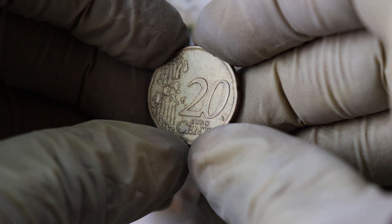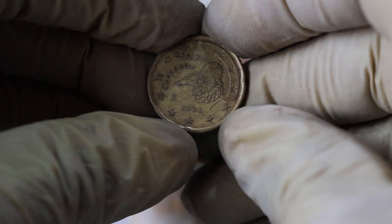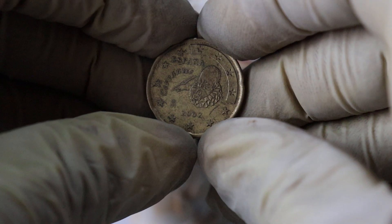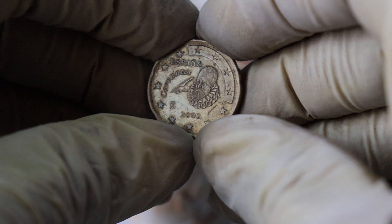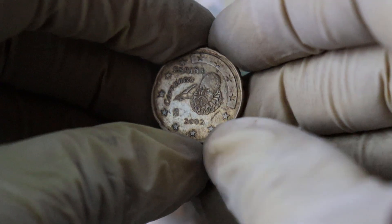To determine the value of your coin, you can consult online coin catalogs, visit coin shops, or even seek advice from professional numismatists. Keep in mind that the value may fluctuate over time, influenced by factors like market demand and the condition of the coin.